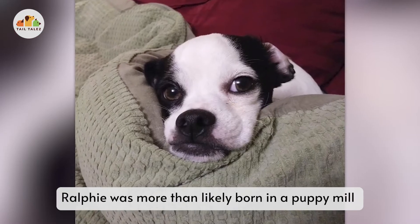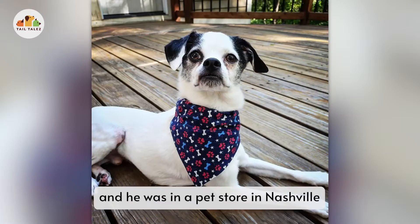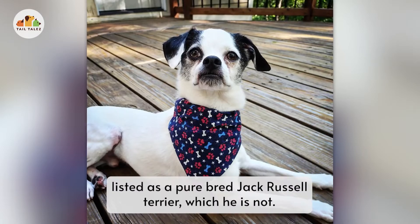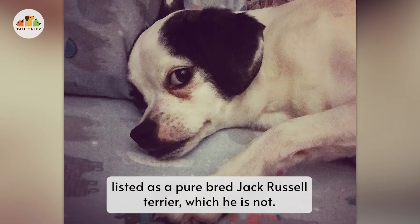Ralphie was more than likely born in a puppy mill. He was in a pet store in Nashville listed as a purebred Jack Russell Terrier, which he is not.